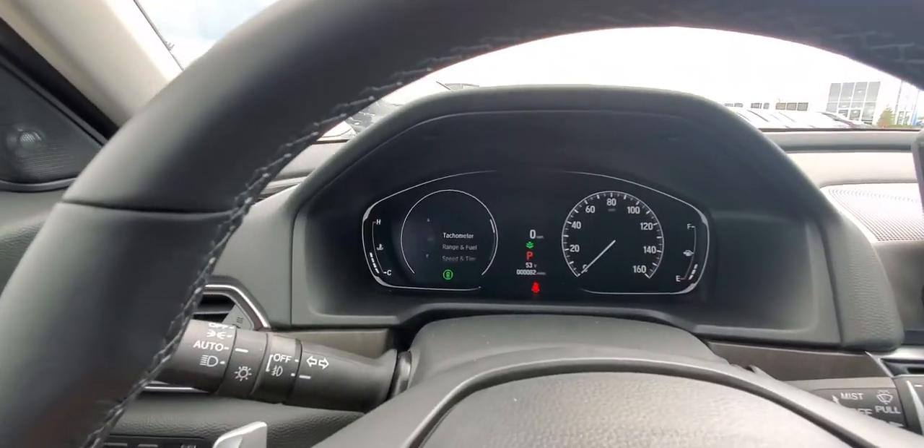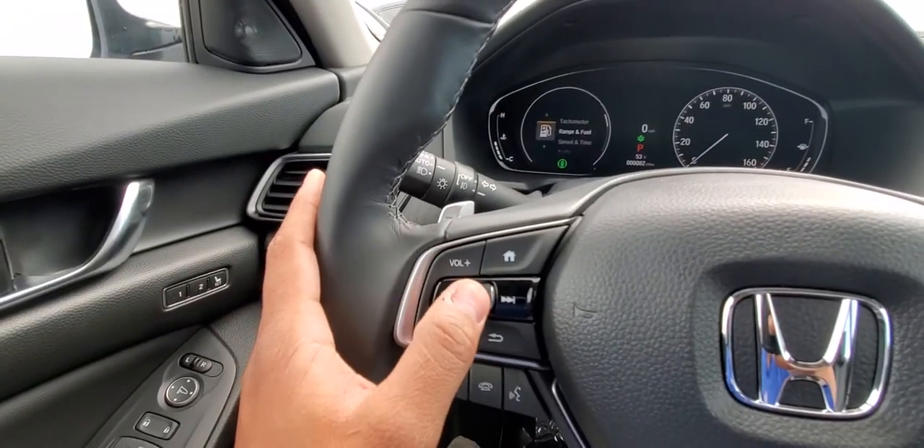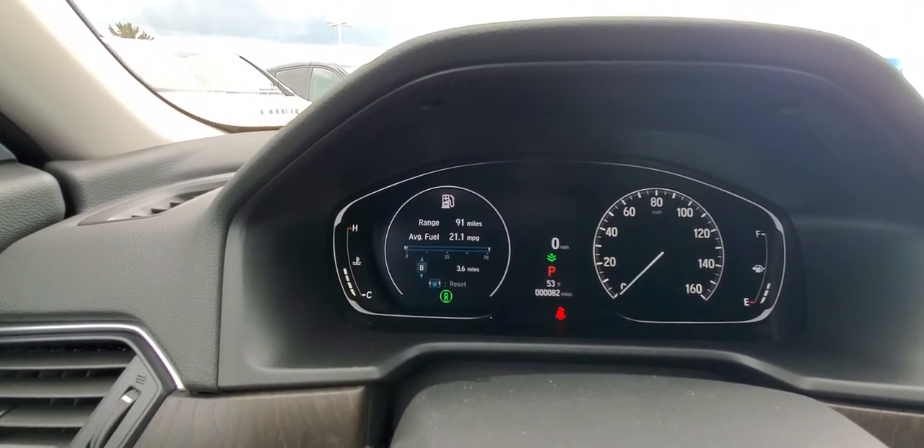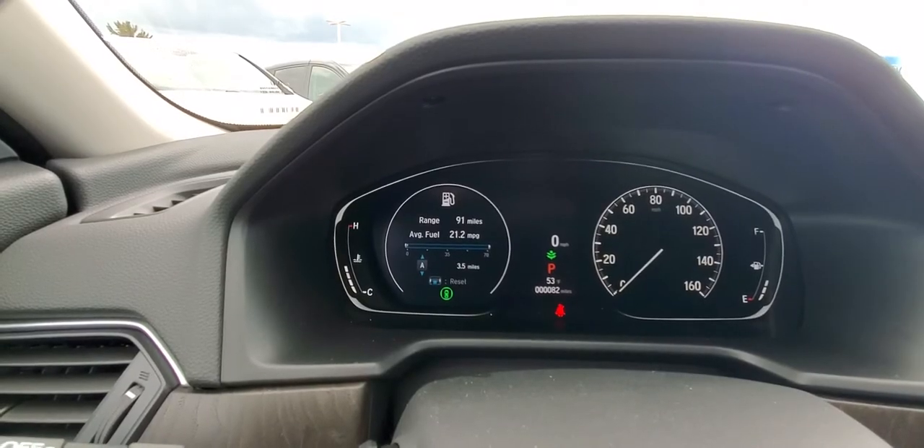You go down to Range and Fuel, press that button right there, and it gives you your range for Trip A and Trip B and your average fuel economy between the two.